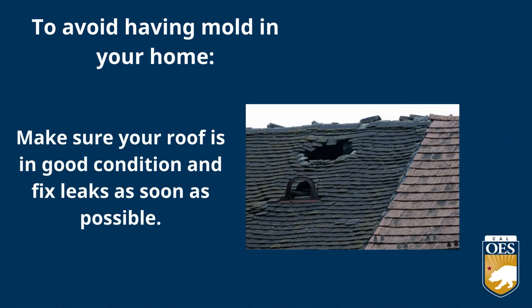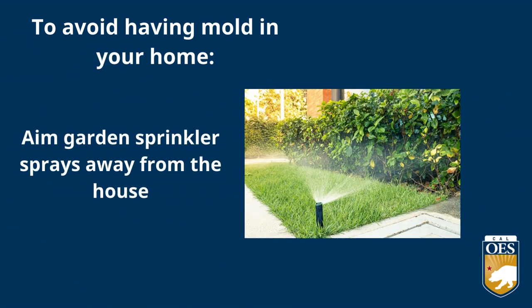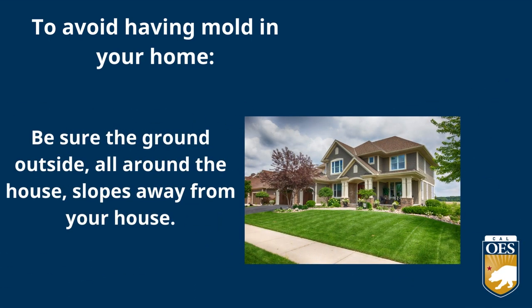Make sure your roof is in good condition and fix any leaks as soon as possible. Aim garden sprinklers away from your house. Be sure gutters are clear and drain away from your home. Be sure the ground outside all the way around your house slopes away from your home.